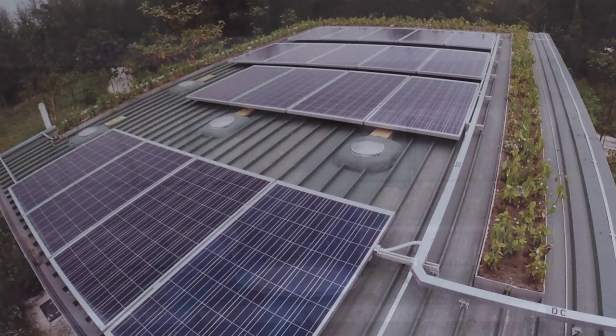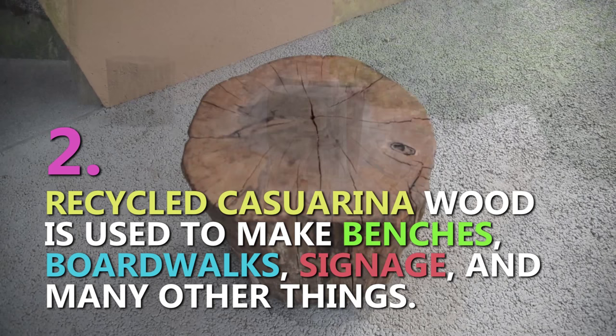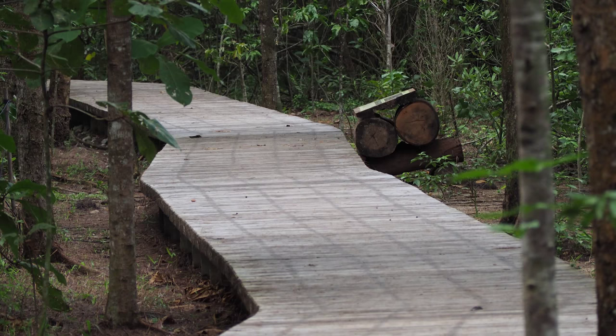We use solar power to power the mechanical pumps for the toilet flushing. Last year we had a storm and quite a number of the trees were uprooted. What we do is we recycle some of these woods for seating, for benches, for signage. We actually recycle most of them for a boardwalk at the mangrove area.